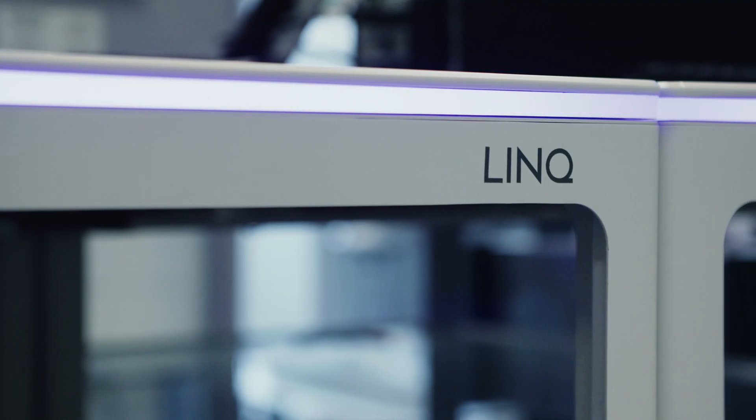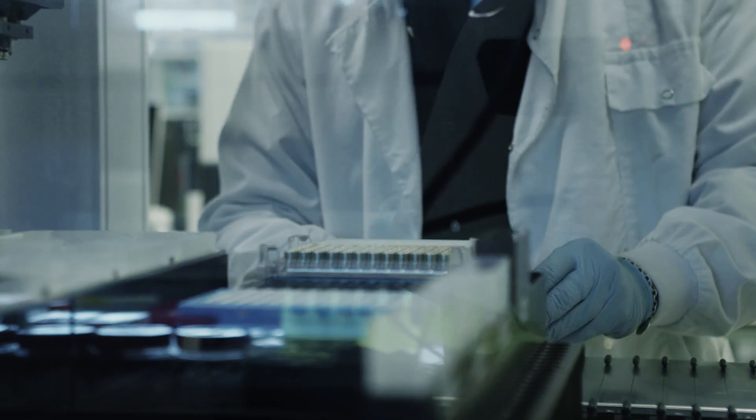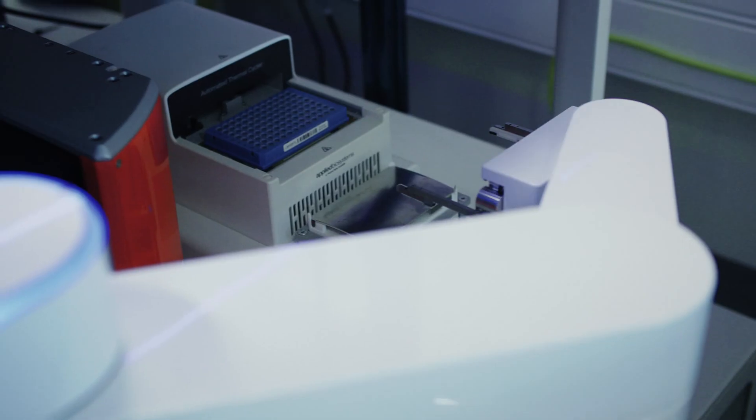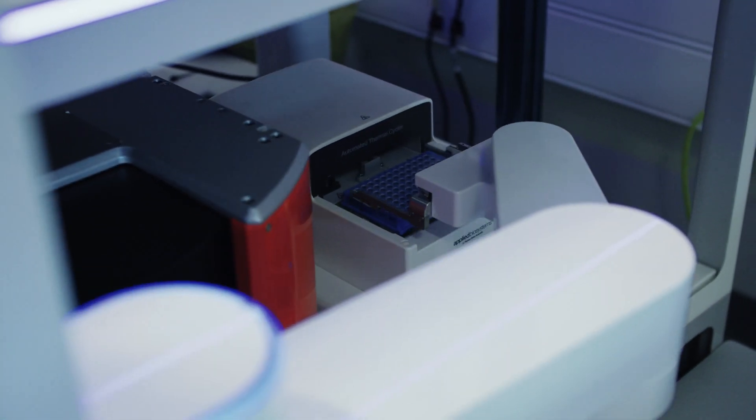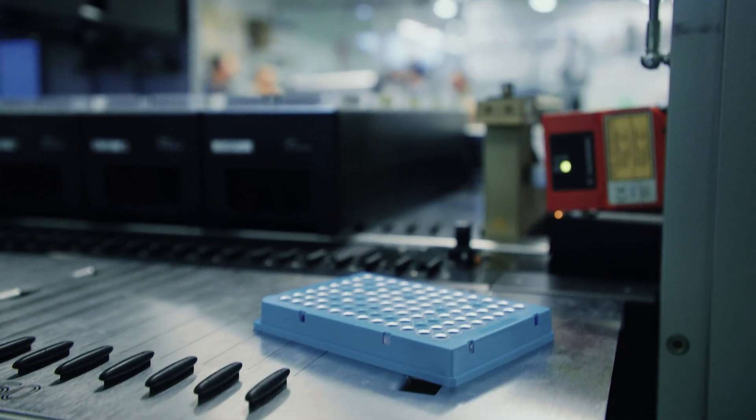The setup on the bench can be done in half an hour instead of half a day. We appreciate the flexibility of the LINK platform because we can have all instruments integrated as standalone or as part of the workflows we already have in the lab. We currently have three workflows already established and we're working on increasing that number.